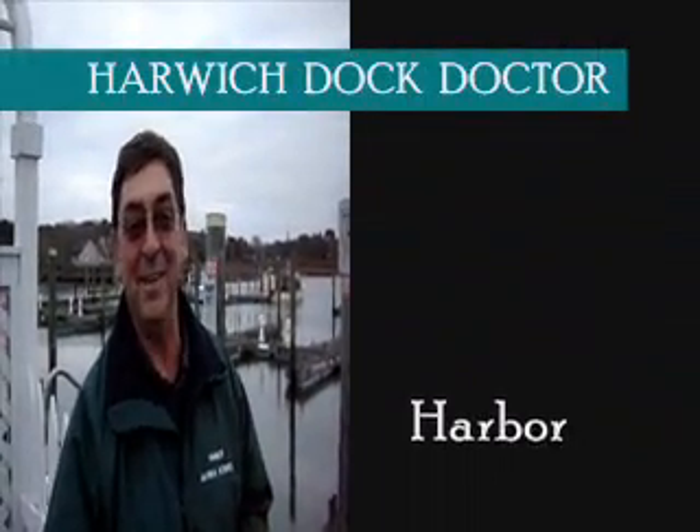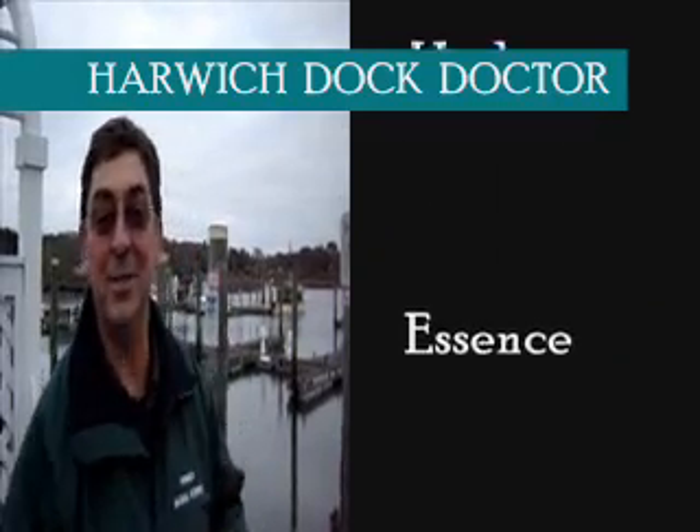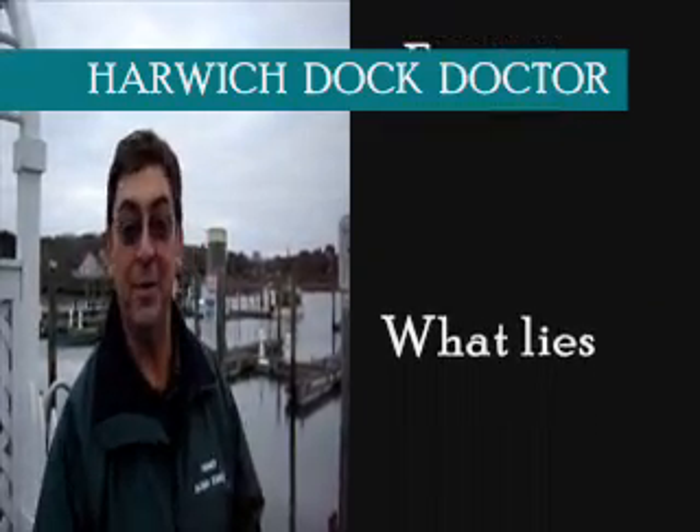Welcome back, my friends, to the show that never ends. We're so glad you could attend. I'm Dr. Tom Telesmanek, and we're here today to talk about our new fragrance cologne that we've been working on.